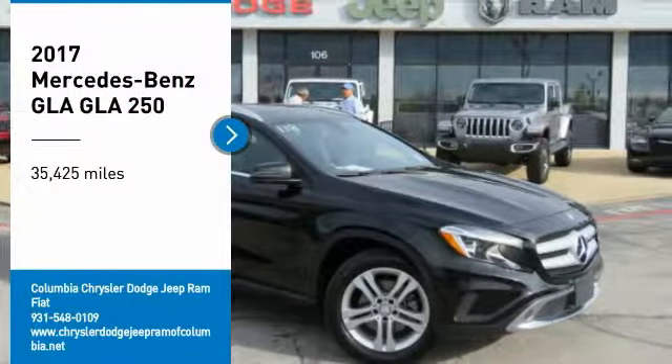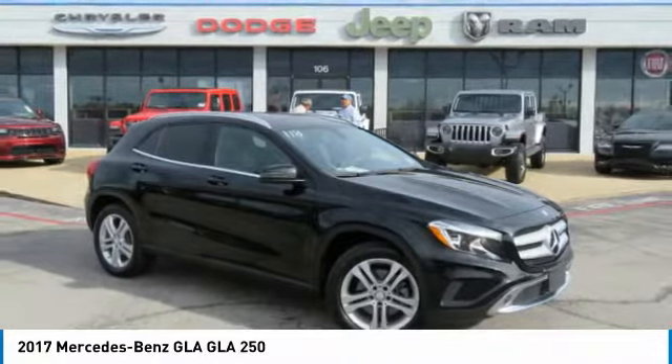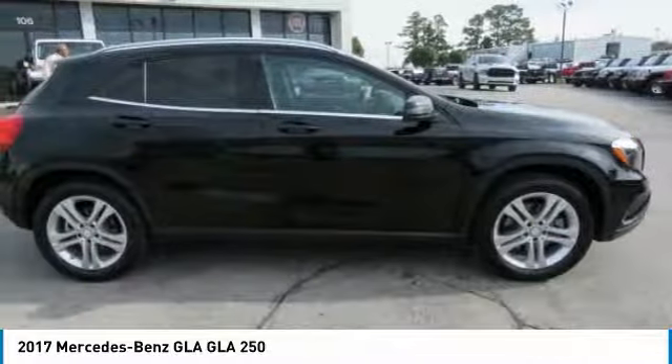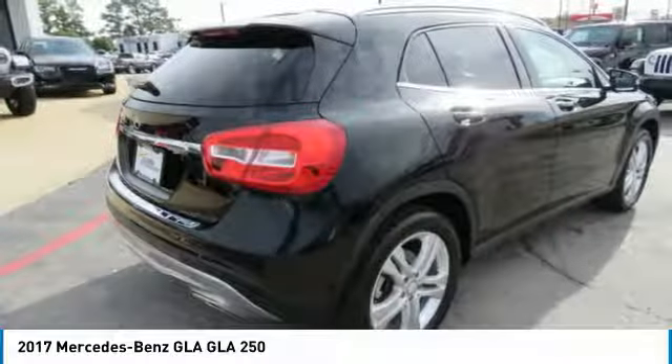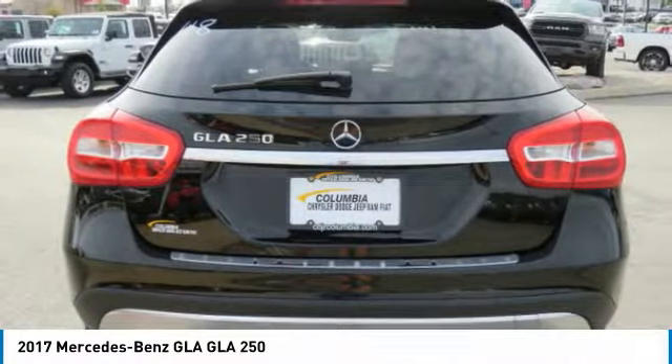Make a great choice today with the 2017 GLA. The Mercedes GLA class offers the versatility of a hatchback, but with the power of a sports car. The exterior styling is aggressive and resembles that of other Mercedes models.